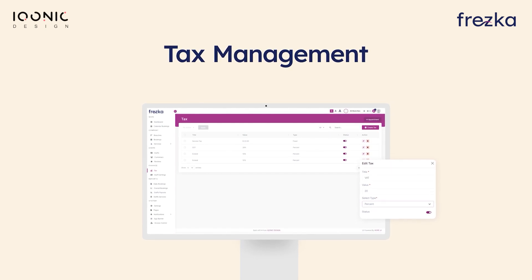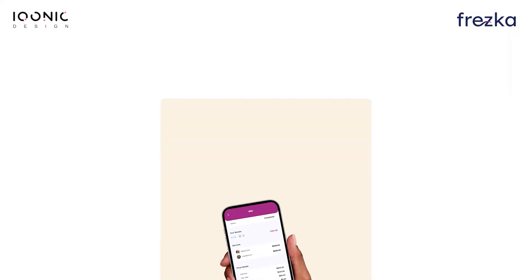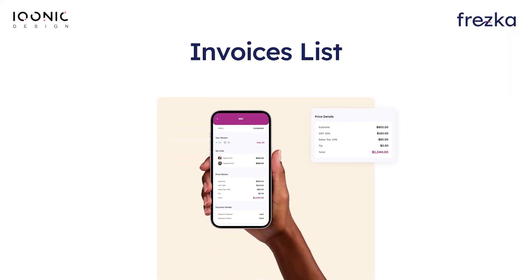Effortlessly set your taxes and ensure compliance while collecting payments and generating invoices. The next is Invoice List. Access a comprehensive list of invoices, enabling you to track and manage payments from the clients with ease.